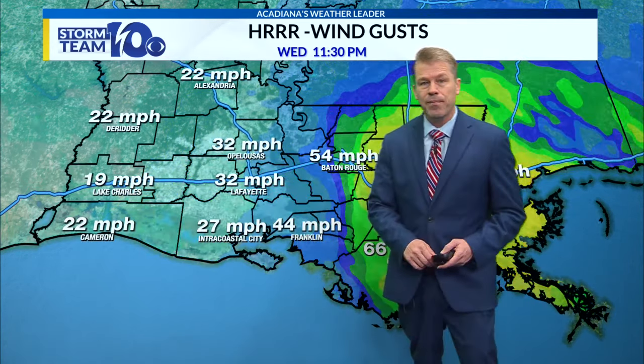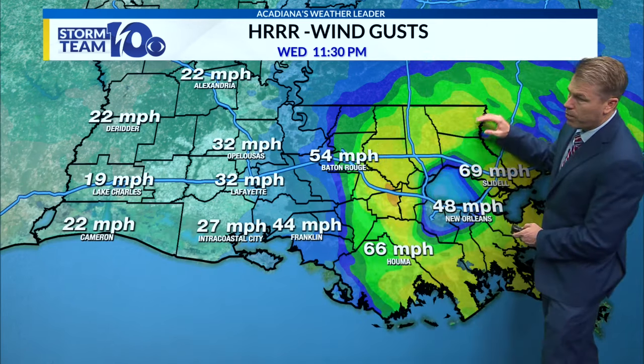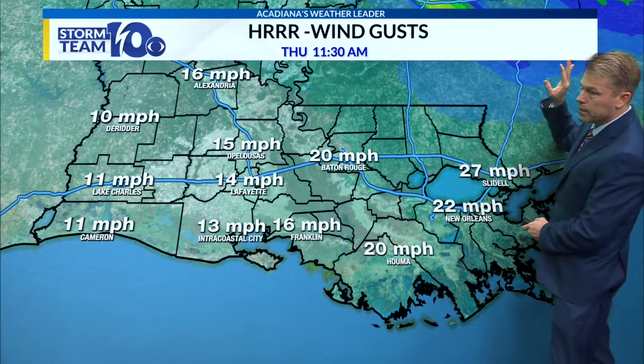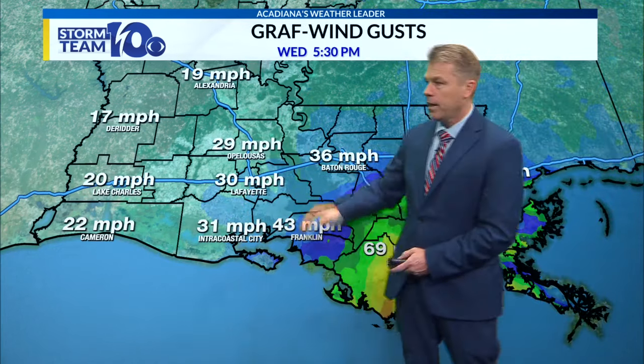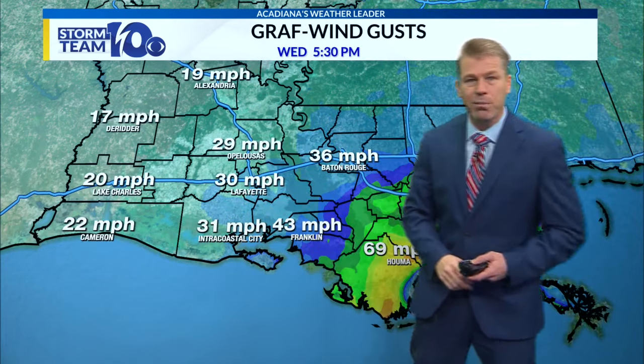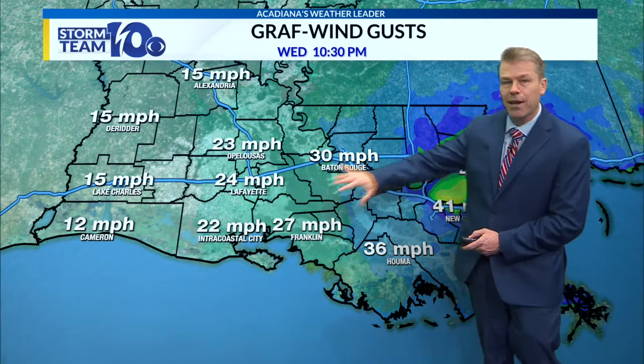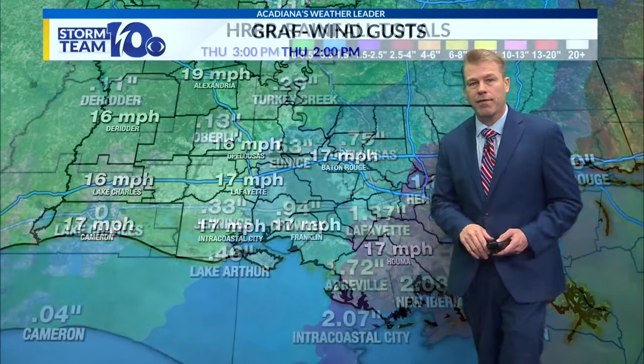We'll be watching that closely to see how it plays out. There's still a 54-mile-per-hour wind gust in Baton Rouge at 11:30. And then as we go through tomorrow morning, winds here at 15 to 20 — at least we'll have a nice breeze tomorrow. GRAF takes it way east, so it's definitely going to push those winds much further off to the east.